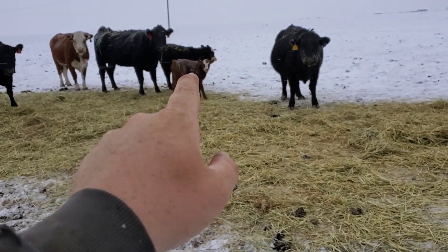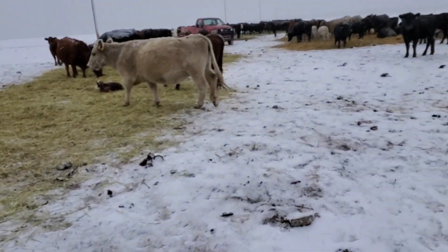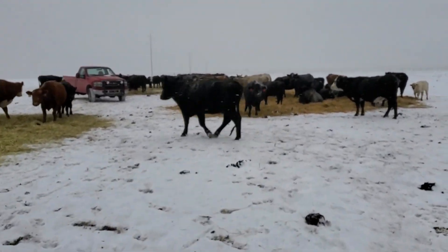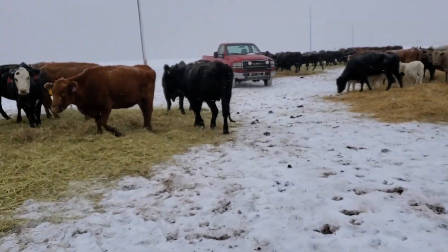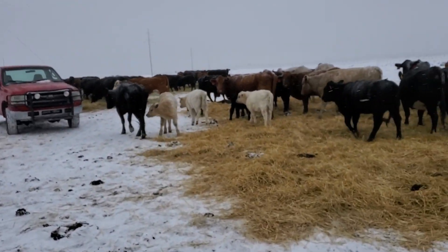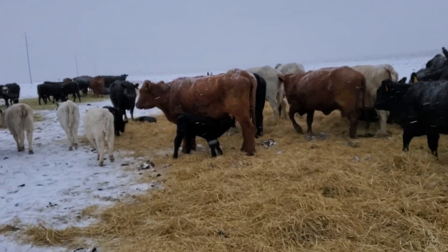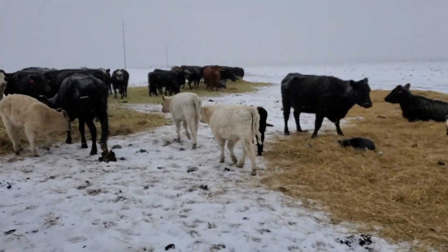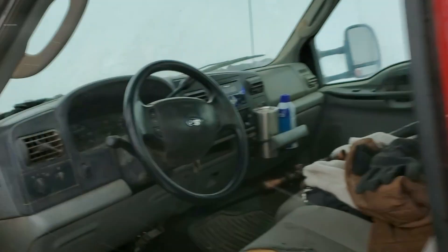That calf went through about three fences yesterday — that was part of the whole fiasco of the cows leaving some calves behind. I had the hired guy stop to pick him up, and it went through a fence. Three fences later, it got into some brush and got lost. So we spent all yesterday afternoon searching for it, and it was a big mess.